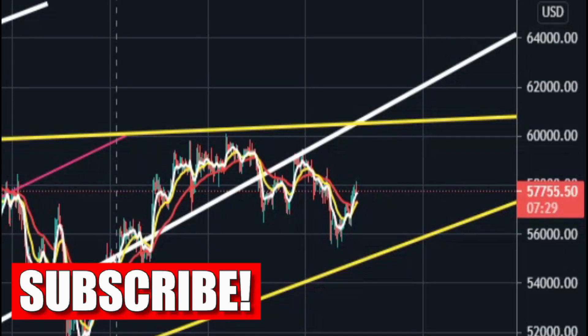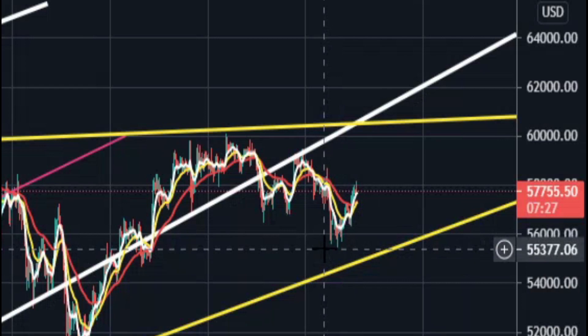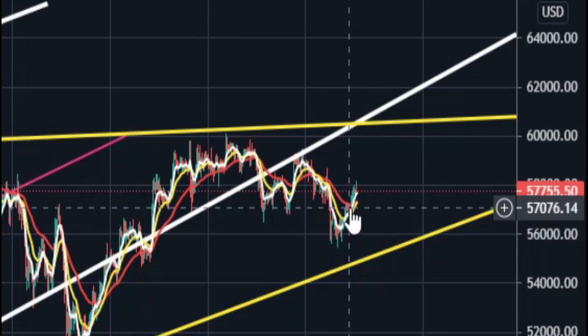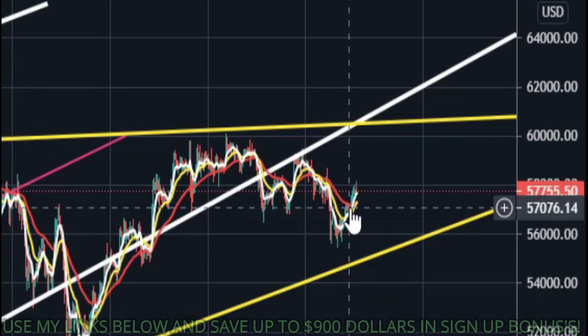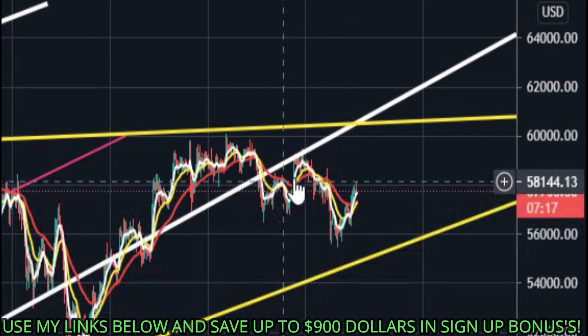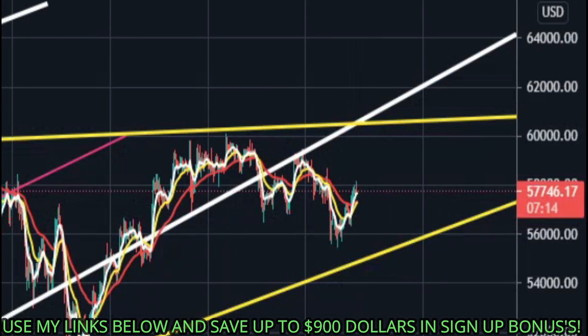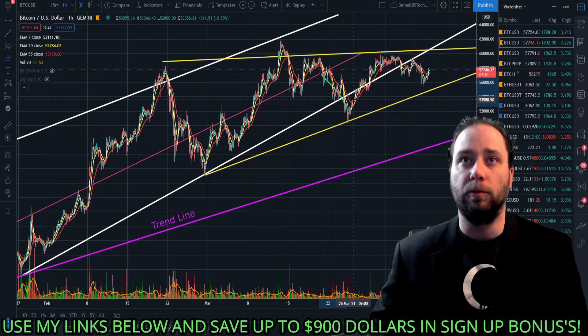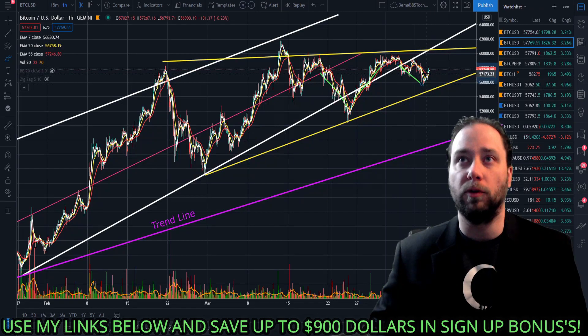We're going to start with Bitcoin right here. As you can see, the EMAs have just had a crossing above the 55-day moving average — this is a very good sign. Usually when we break the hourly, that is a good sign we're going to be moving in that direction. When we broke it moving down we went down; when we broke it moving up we went up.